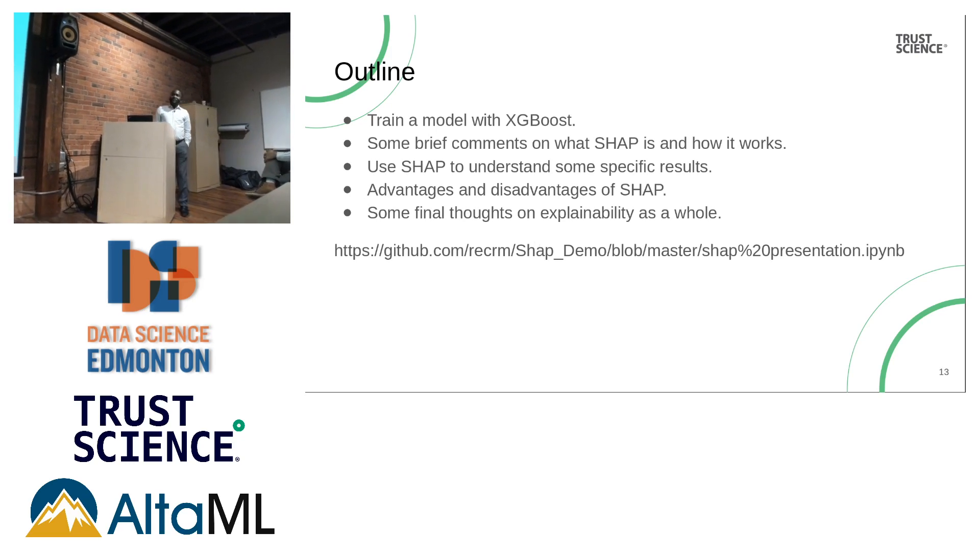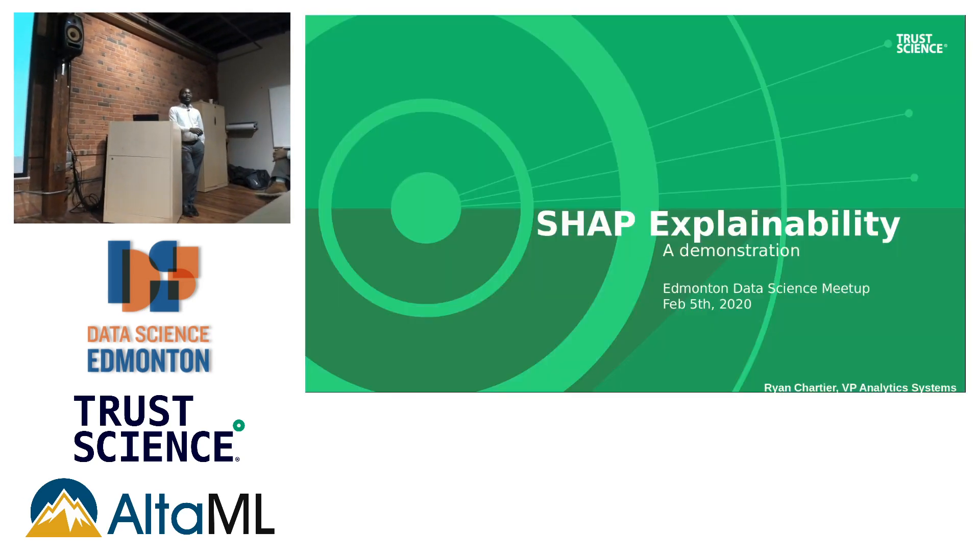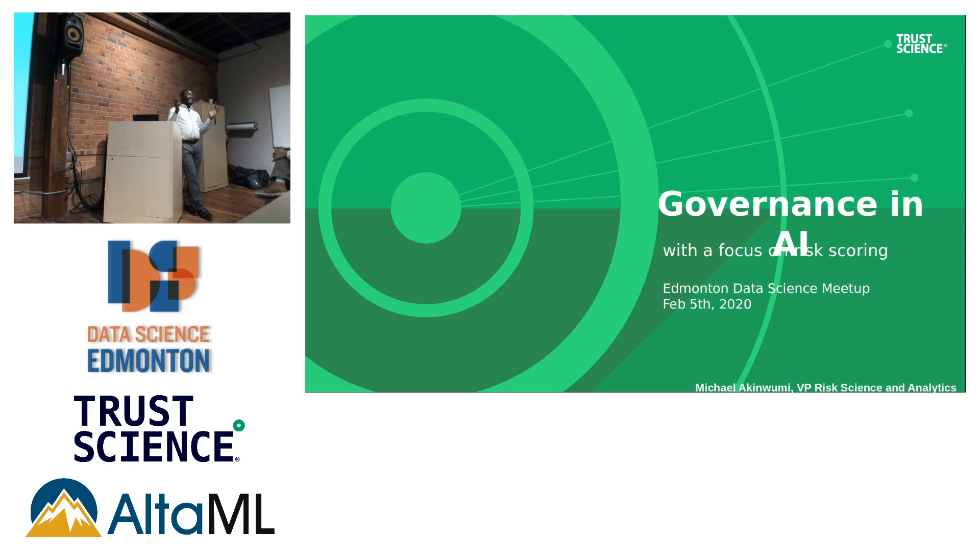Now we've all listened to Rob explaining how the moving parts are connected together, and we just listened to Ryan talk about explainability. The question from a governance perspective is: does that mean we can actually trust what is coming out of the pipeline? So we have SHAP, but Ryan did a very good job highlighting the limitations.